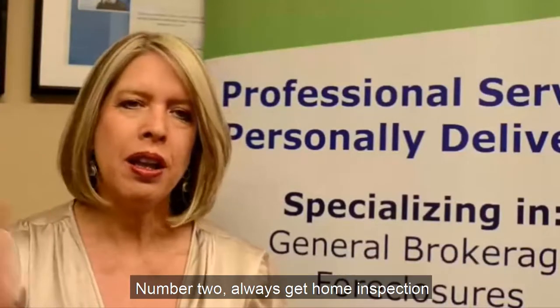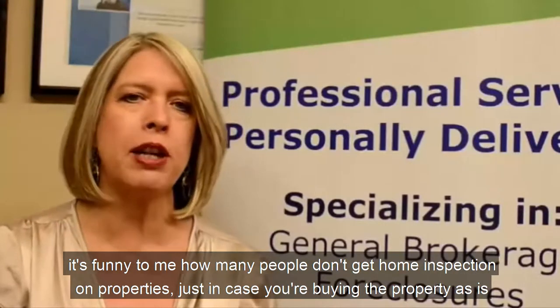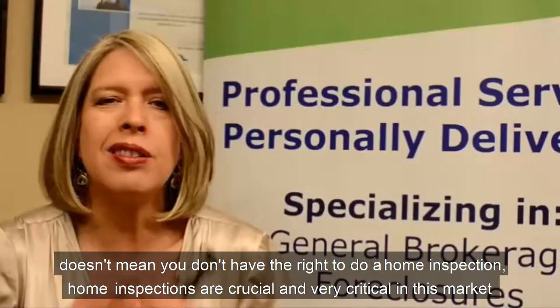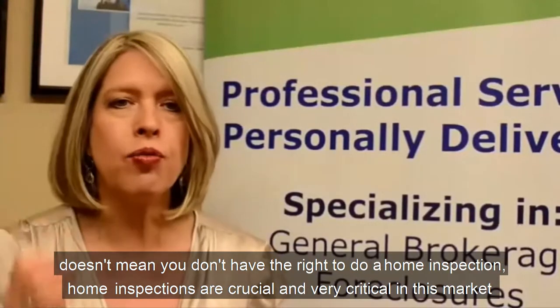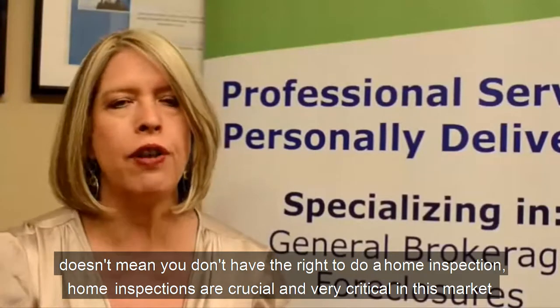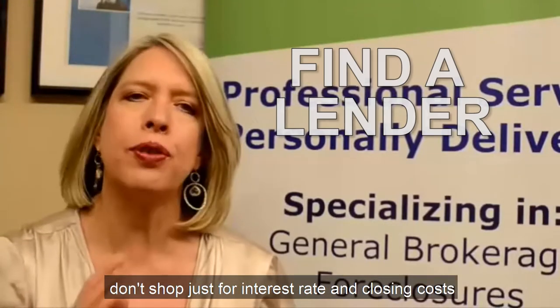Number two: always get a home inspection. It's funny to me how many people don't get a home inspection on properties. Just because you're buying the property as-is doesn't mean you don't have the right to do a home inspection. Home inspections are crucial and very critical in this market.